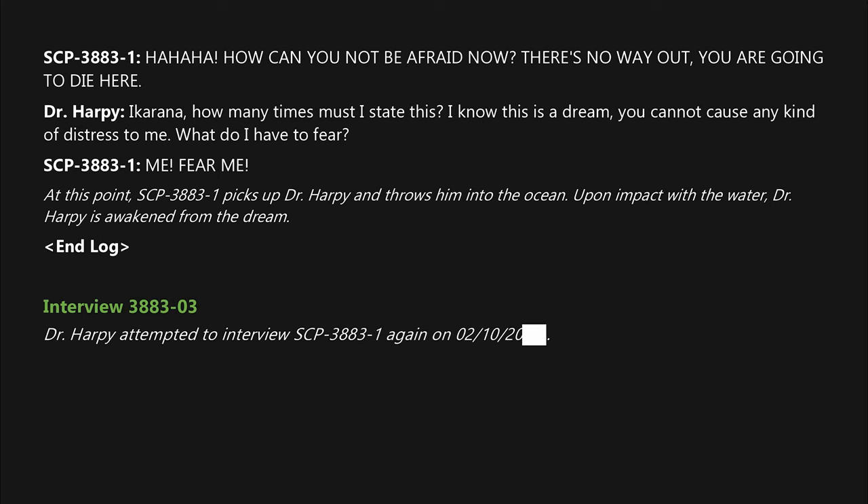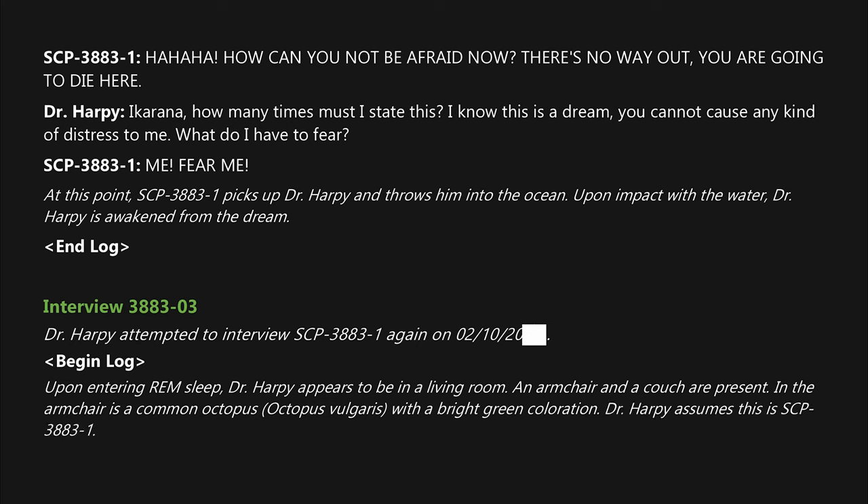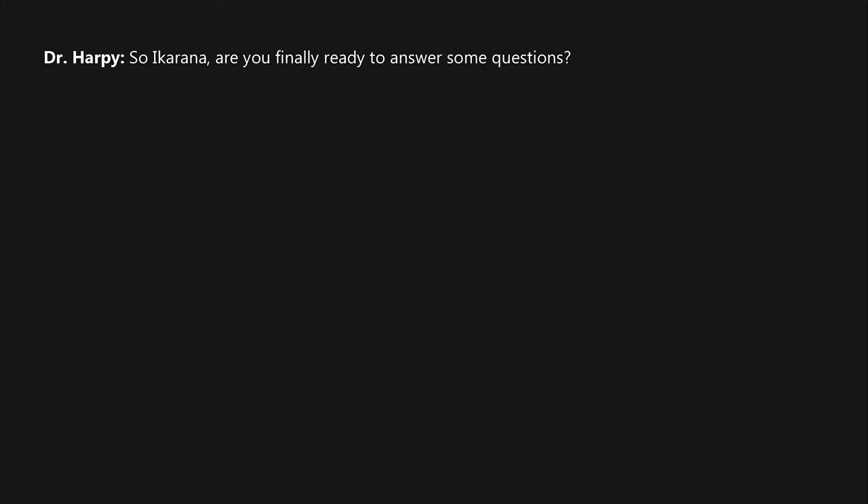Dr. Harpy attempted to interview SCP-3883-1 again on February 10th, 20██. Upon entering REM sleep, Dr. Harpy appears to be in a living room. An armchair and a couch are present. In the armchair is a common octopus, Octopus vulgaris, with a bright green coloration. Dr. Harpy assumes this is SCP-3883-1. SCP-3883-1 indicates for Dr. Harpy to sit down.